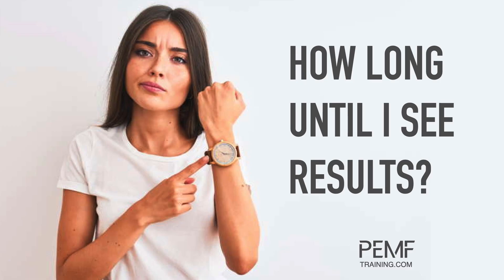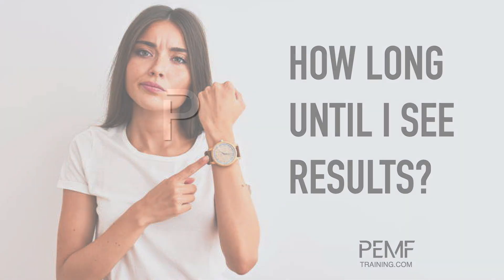And that's it — we'll see you in the next video where we talk about how long until you see results.